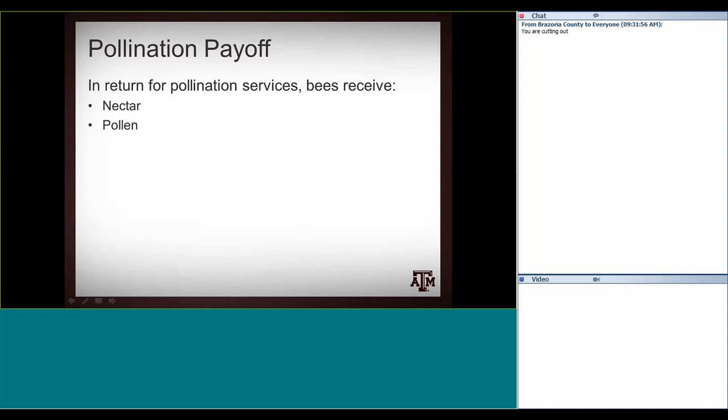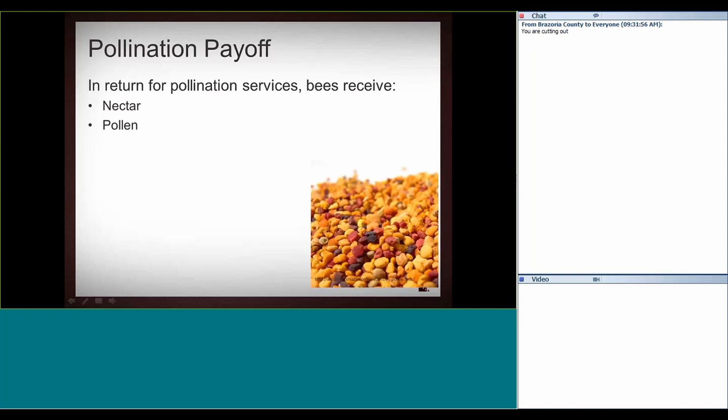Nectar is the fuel — the sugar source, the carbohydrates. Pollen is more of a protein source for developing brood. Adult bees use pollen to a point, but it's mainly an immature bee resource. Some lipids are also found in pollen. Here's an example of diverse pollen collected from California — knocked off of the legs of honeybees as they enter the hive with a pollen trap. You can see just from the color how many different plant sources the pollen is coming from. That's the ideal situation — if they're foraging from many sources, you get this diversity.